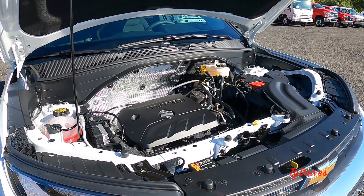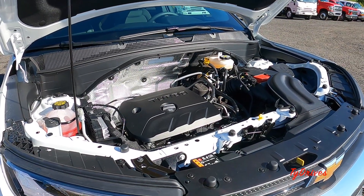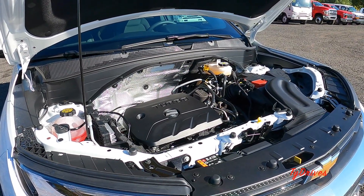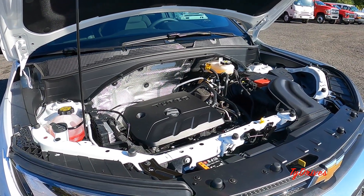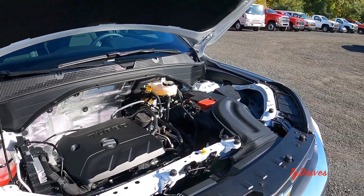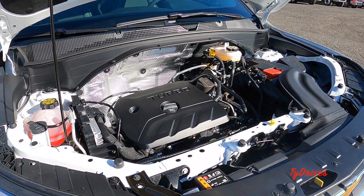The one we're working with today is the slightly larger 1.3-liter turbocharged three-cylinder that produces 155 horsepower and 174 pound-feet of torque. That one is available with the CVT and front-wheel drive, or a nine-speed automatic and all-wheel drive like we see here. It's pretty nice and tidy under the hood — a small engine but producing some pretty good power. Stay tuned to the end to see what it's like on the road.